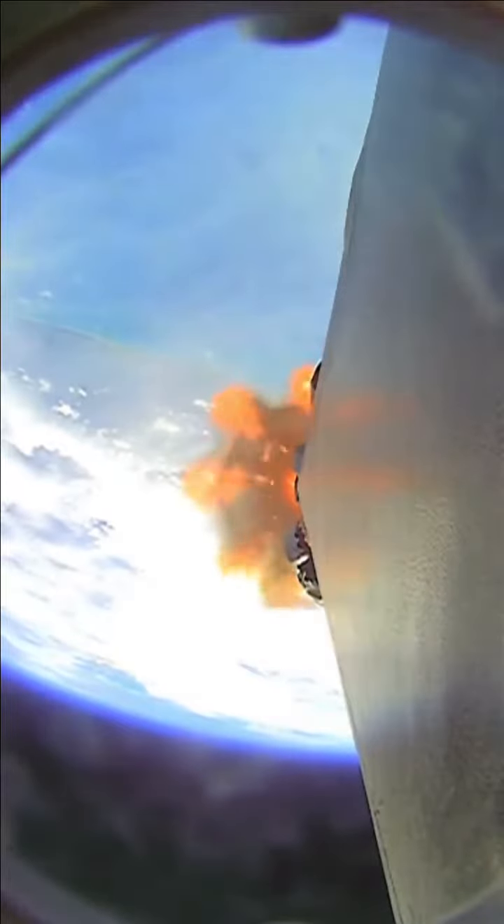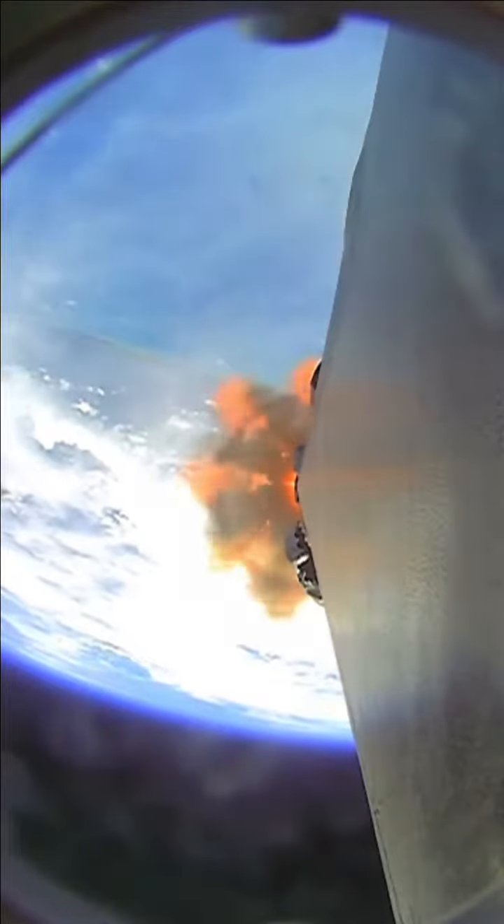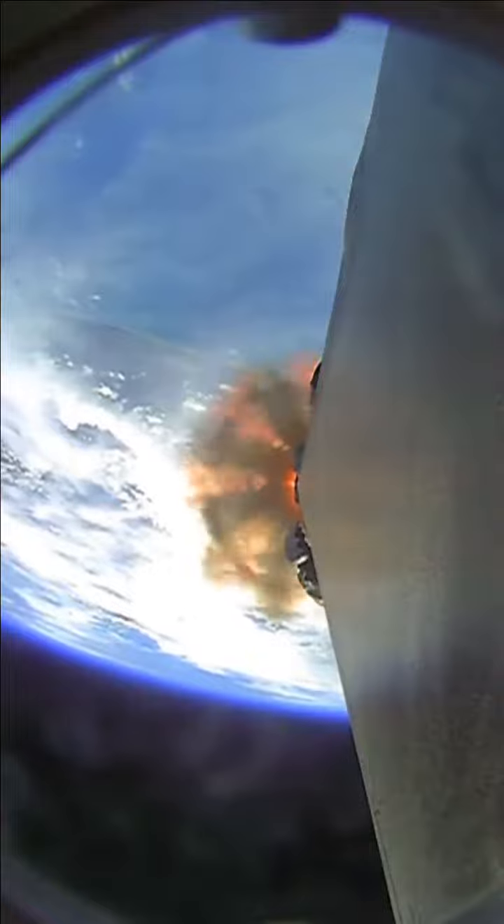So again, those five events: MECO, stage separation, first stage flip maneuver, second engine start, and then the boost back burn — all coming up just in under...